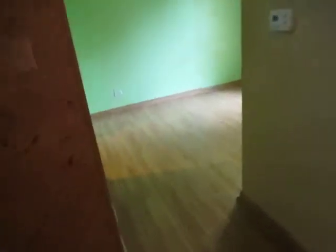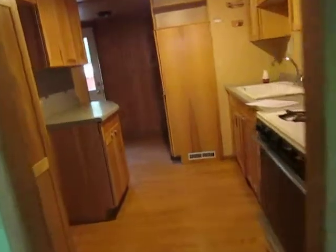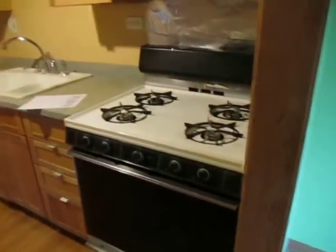Dining room — same flooring with a ceiling fan. Next to that is the kitchen, again same flooring. We've got an oven and a microwave.